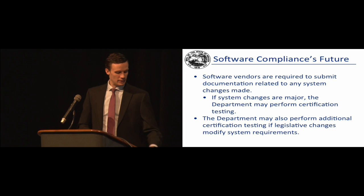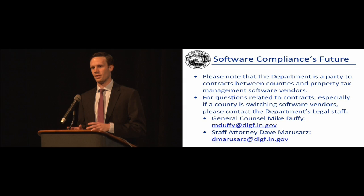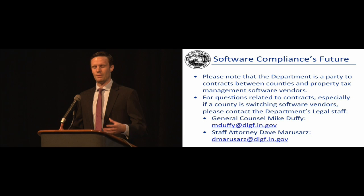The vendors are asked to submit documentation to DLGF for system updates. If there are major changes in system functionality, it is possible that additional certification testing would be triggered. When documentation is submitted, we'll do an analysis on it to identify whether it's a minor or major update to see if it should bring about additional waves of testing.